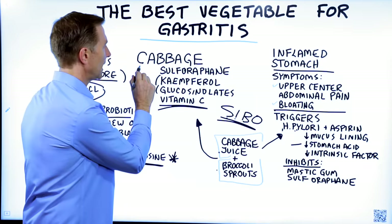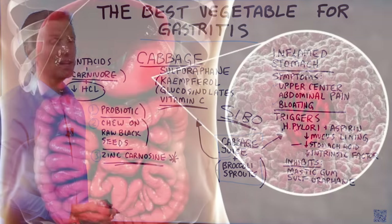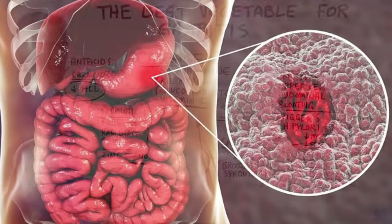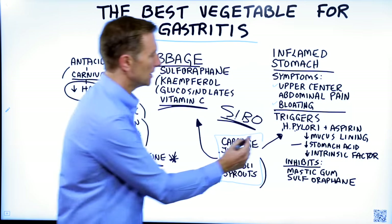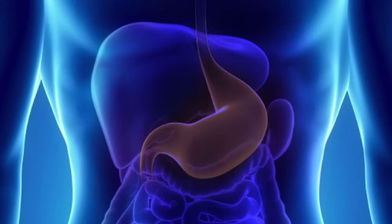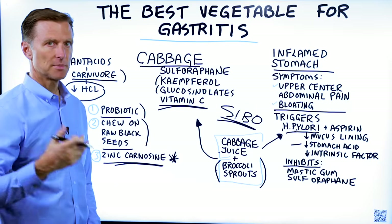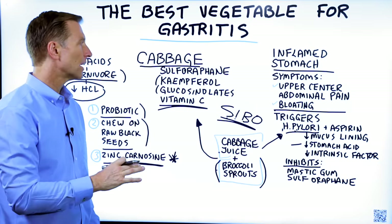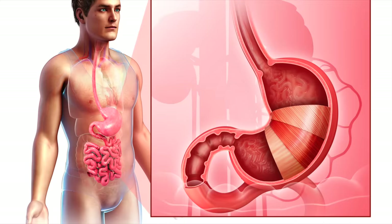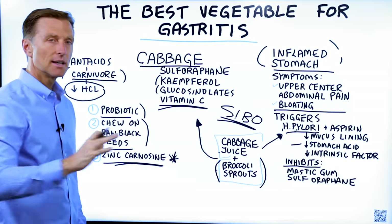I would first start with cabbage and some broccoli sprouts. Realize that gastritis takes months to heal because it's a major problem. As you apply this information, the stomach will slowly heal to the point where you don't have it anymore. Then you can start to acidify the stomach with apple cider vinegar or betaine hydrochloride. But if you took those now, you may create more inflammation. So that's your plan for addressing gastritis. Thanks for watching.